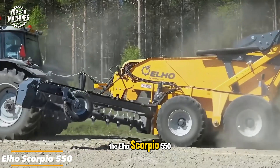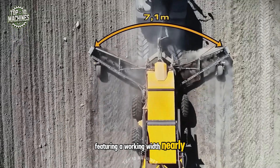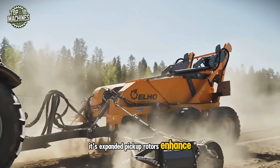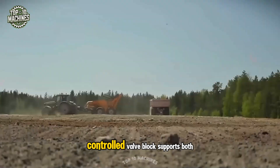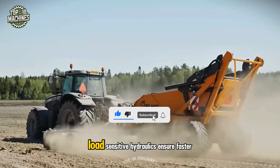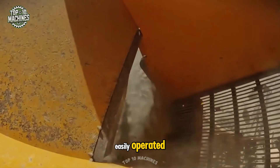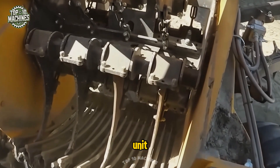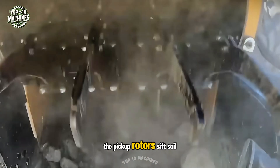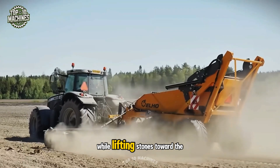The popular Elho Scorpio 550 Stone Picker now has a bigger sibling, the Scorpion 710, featuring a working width nearly 6.5 feet wider for significantly boosted productivity. Its expanded pickup rotors enhance efficiency, while the machine's electronically controlled valve block supports both tractors with LS hydraulics and those using an optional hydraulic block. Load-sensitive hydraulics ensure faster hopper tipping, and the entire system is easily operated from the tractor cab using a color display control unit. The pickup rotors sift soil more effectively, with inner tines arranged in a spiral pattern that moves soil outward while lifting stones toward the center.